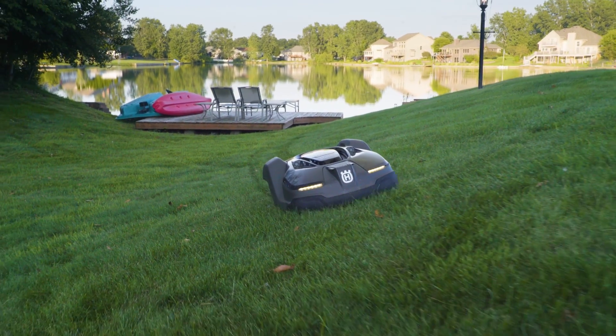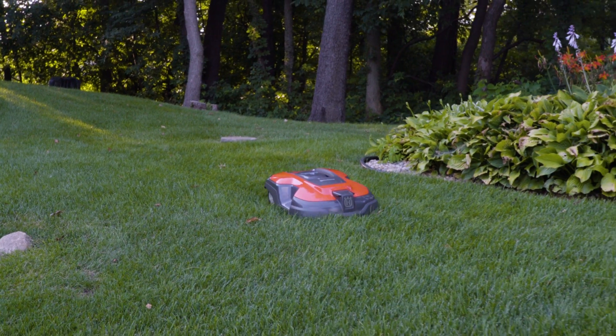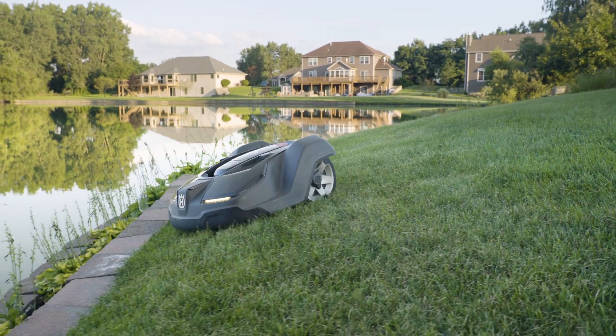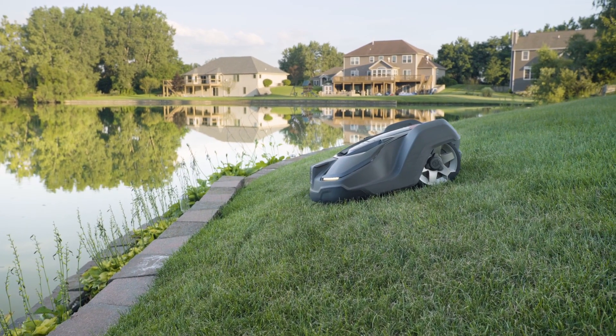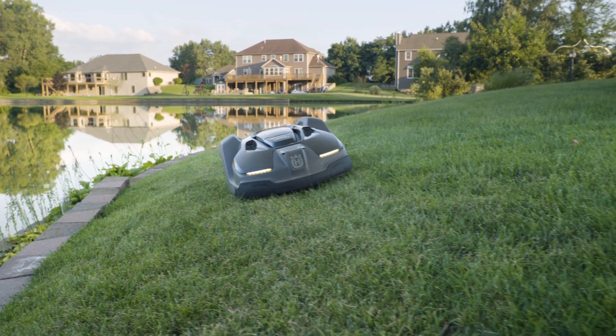The more I learned during our hands-on, the more impressed I became with what these mowers can do. They can handle up to 45-degree slopes, they're incredibly quiet, they're eco-friendly, and they're much safer than standard mowers with bump, tilt, and lift sensors that automatically shut down the blades. They're also highly responsive to the guide wire, and the app allows you to fine-tune the amount of overlap the mowers will go past that wire.